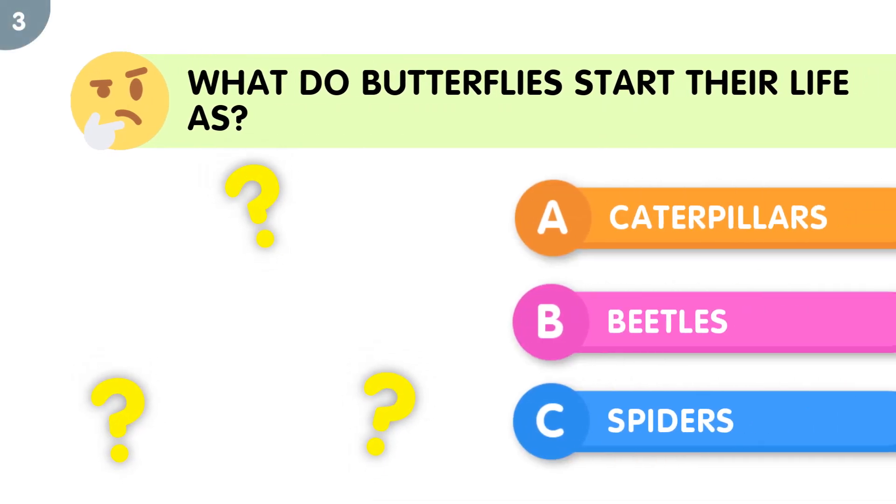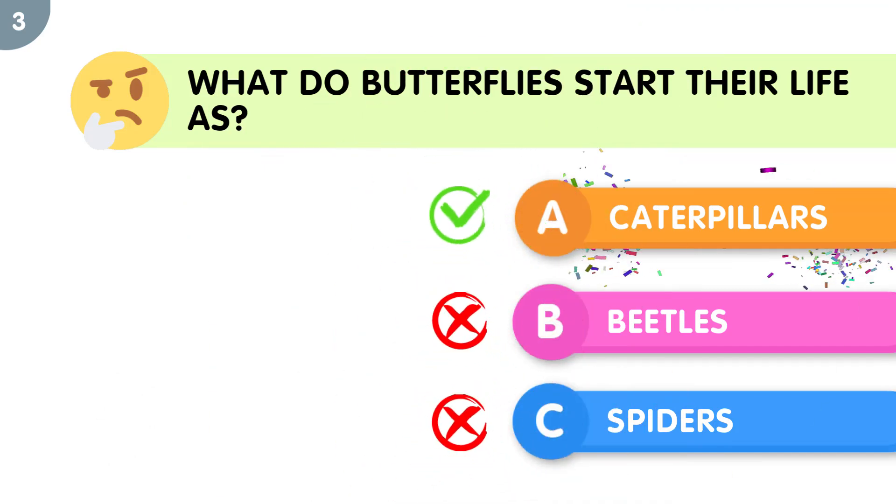What do butterflies start their life as? The correct answer is caterpillars.